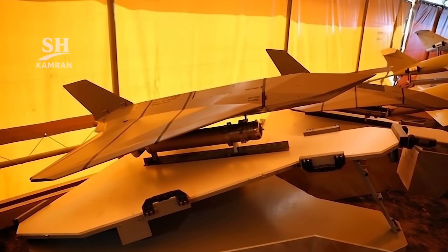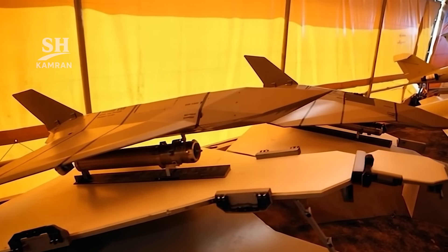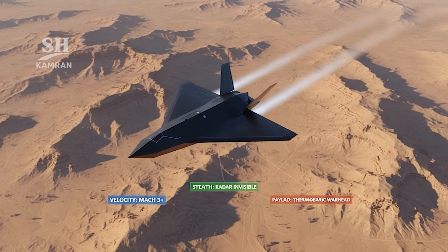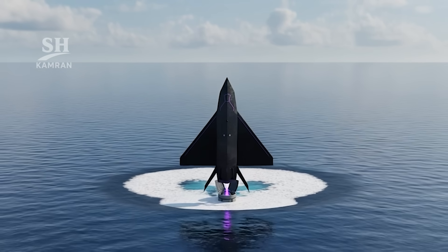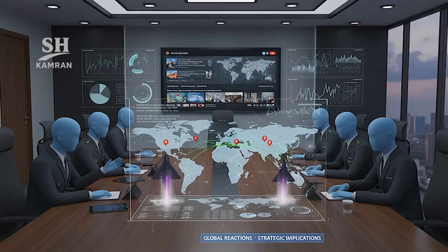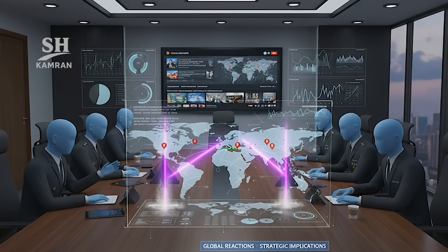In this video, we uncover Iran's newest suicide drone. We explain Hadid 110's speed, stealth, and devastating warhead power. You'll see its unique underwater launch and tactical battlefield role. Finally, we reveal global reactions and strategic implications behind it.